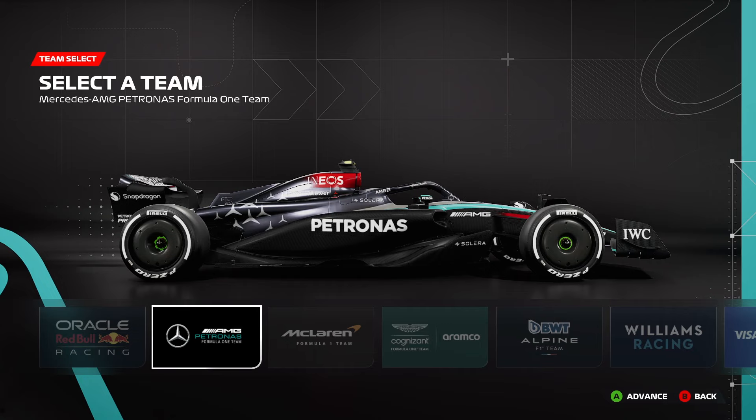Next up we have Mercedes, who for once couldn't decide whether they wanted a black car or a silver car and instead went with both. But actually it's turned out looking really good in my opinion. I like the gradient, I like the way it's very sleek, the green nose actually works very well, and I'm very glad they still have the lovely red star for Niki Lauda.